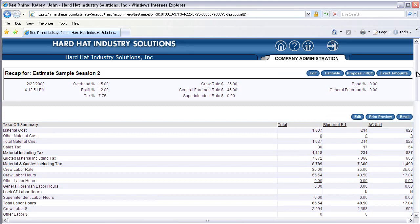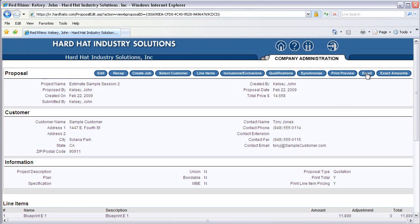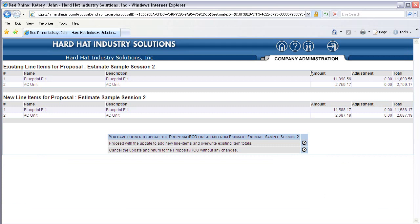Next, we will go to update the proposal total. It's important to note that Red Rhino will not change your proposal totals while changing numbers in your recap until you confirm that you want to proceed with the changes — this protects you from making unintended changes. Click the Proposal/RCO button at the top. See the Synchronize button in the upper right? Selecting this button synchronizes the changes of your recap with your proposal. Click the Synchronize button. A box appears saying you have chosen to update the proposal/RCO line items from an estimate. Choose the top option and click the circle with an arrow next to 'proceed with the update'. The program adjusts the total on the proposal to the same price as the recap.